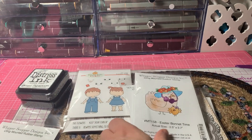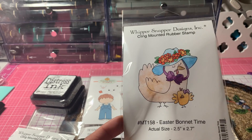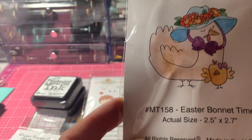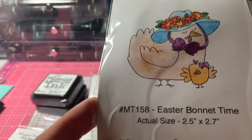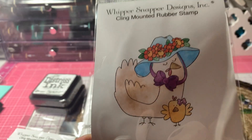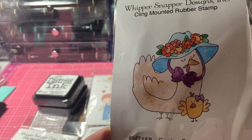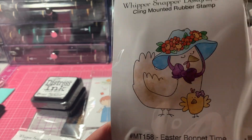I picked up this cute little chick. This is MT158 Easter Monit Time, and there's the size of the stamp. Isn't that adorable? So that's another one of Anna's stamps.